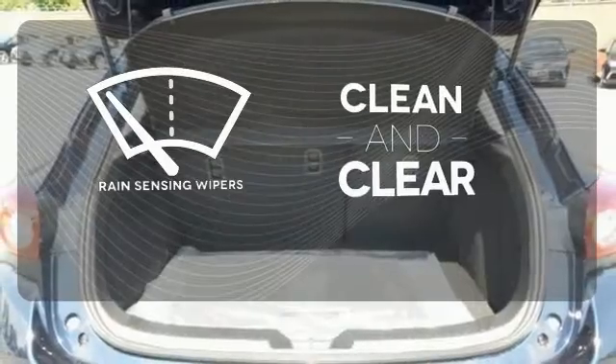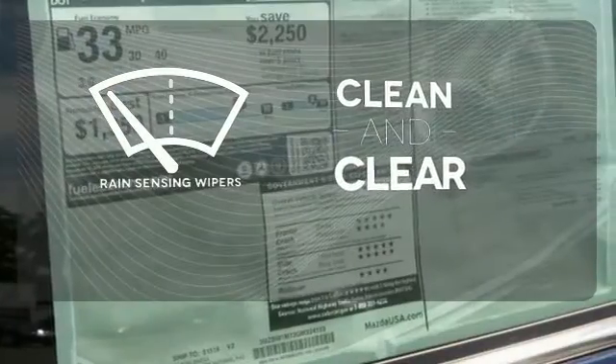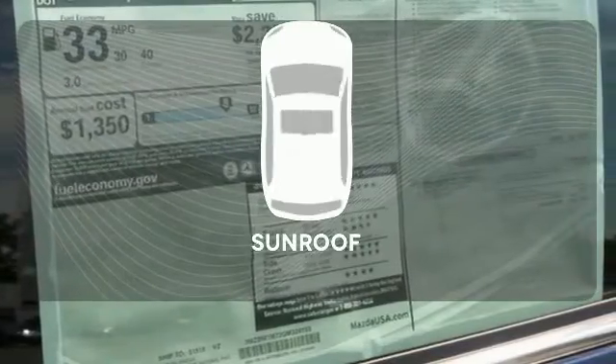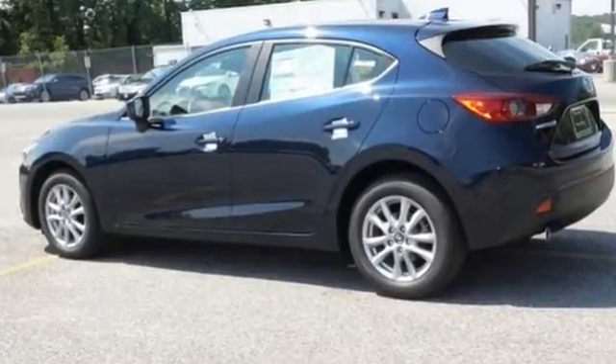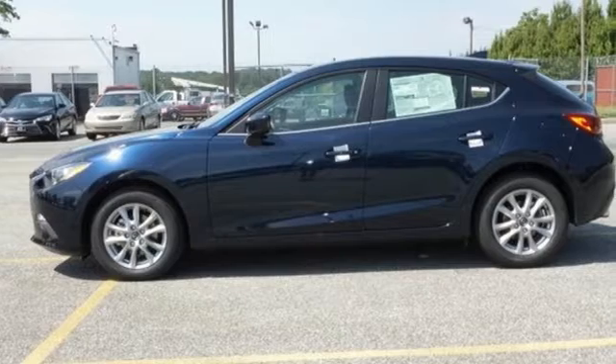Rain-sensing wipers maintain a clean and clear view of the road ahead. Let the sunshine and fresh air in with the sunroof. It's like the lights turn green just for you in this Mazda 3. Experience it today.